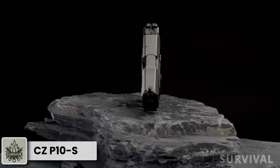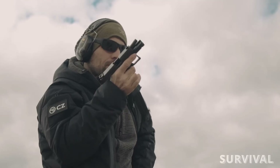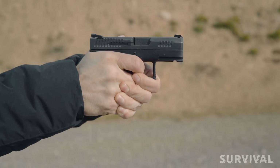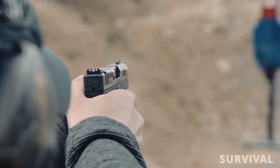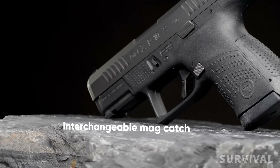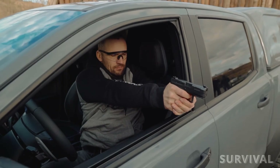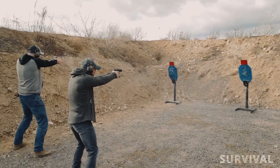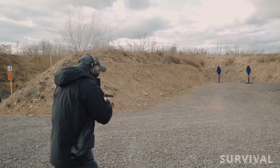CZ USA's entry into the 9mm micro market is the P10S — a 12+1 striker-fired pistol with a fiber-reinforced polymer frame. The pistol has a 3.5-inch barrel and is just 6.6 inches in overall length, 1.26 inches wide, and weighs 24.4 ounces. The basic frame is black but can be had in optional OD green or flat dark earth for an extra charge. The only external safety is on the trigger, and the pistol has a reversible magazine release. Sights include a tritium front sight for low-light use and a serrated rear to eliminate glare. There's also an optics-ready version.